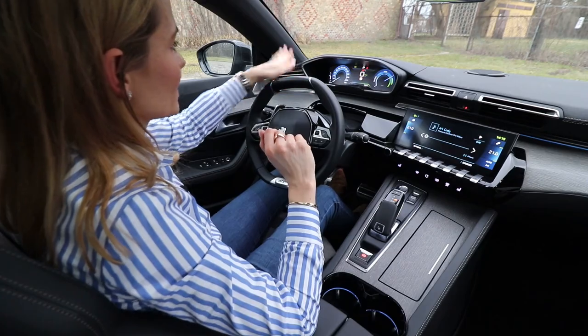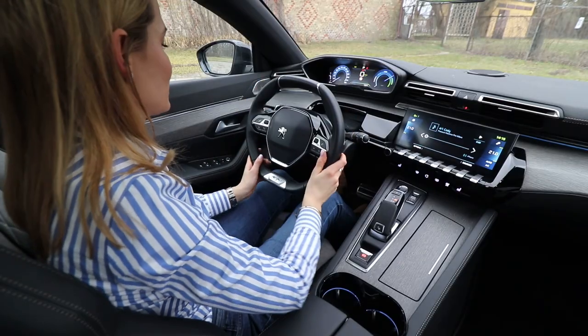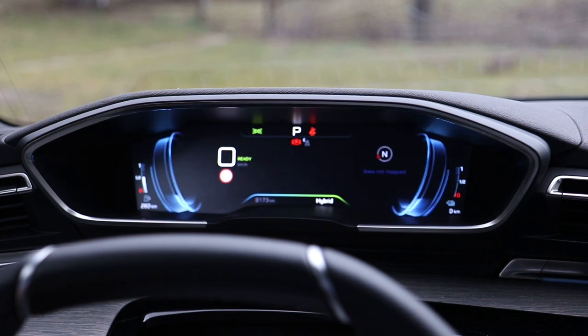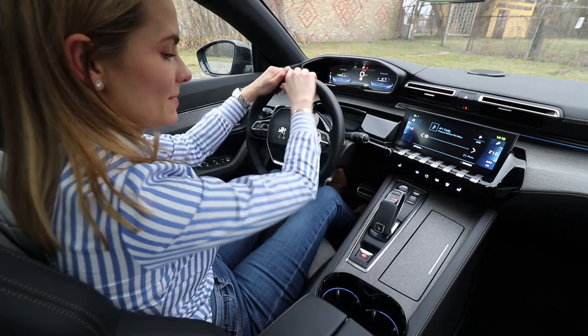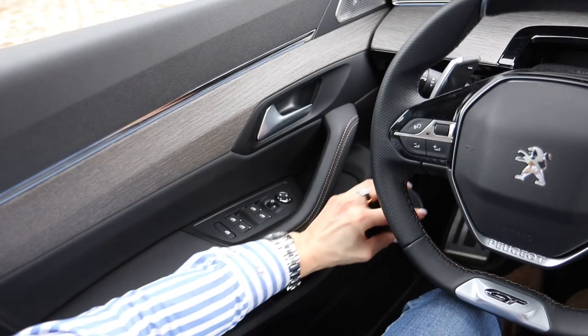There's a lovely small digital driver's display, and you can change its look — very nice actually. Two dials, looks great.